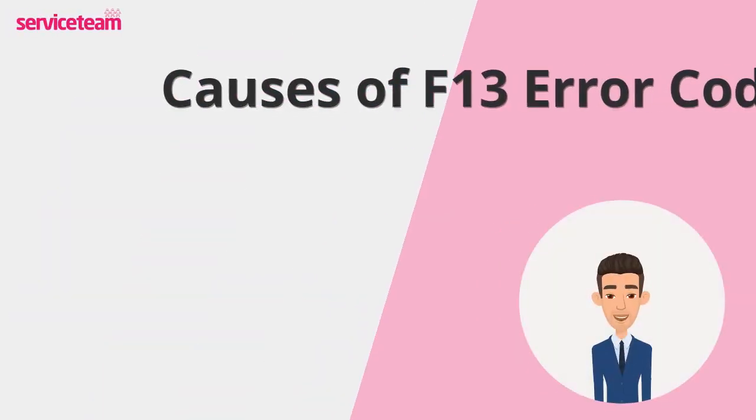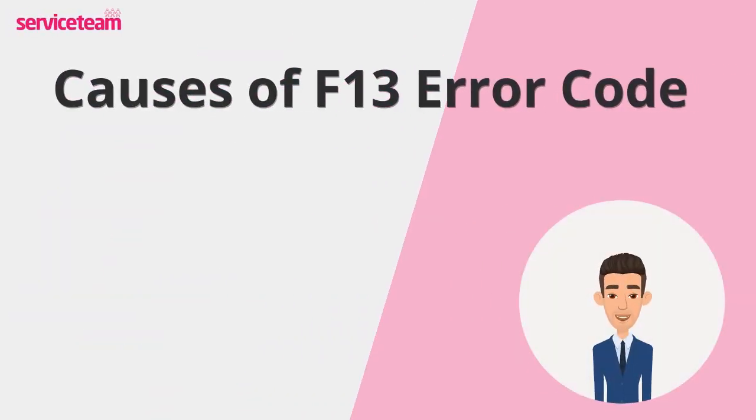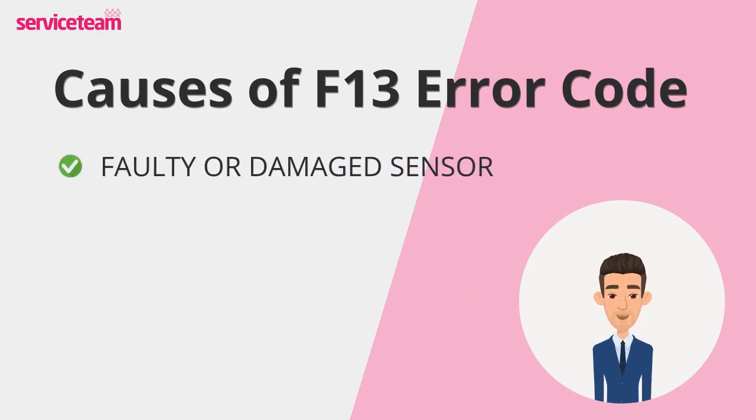Let's review the most common reasons causing the F13 error on your Glowworm boiler. First up, a faulty or damaged sensor. Sensors help your boiler monitor safety and performance. If they're not working right, they might send the wrong data to the PCB and trigger an F13.